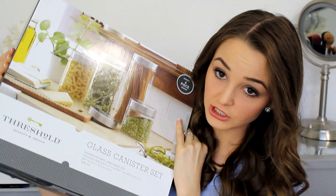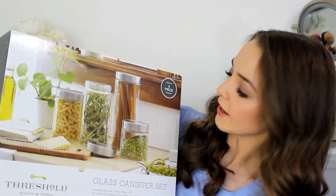I also got some premium shelf liner to line all of our cabinets and shelves. And then I got this super cute glass canister set — it's a four-piece set.